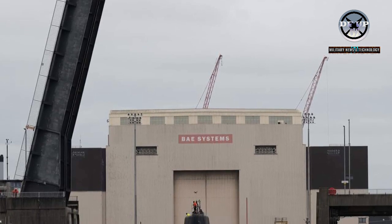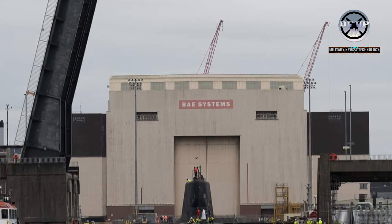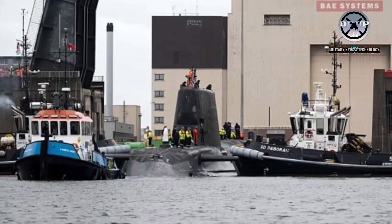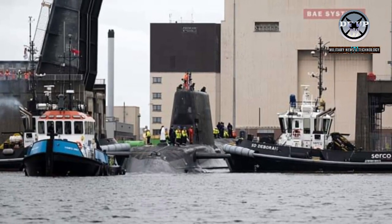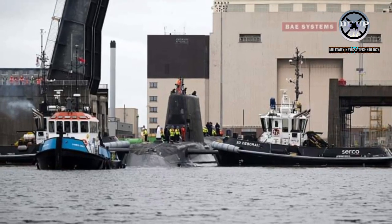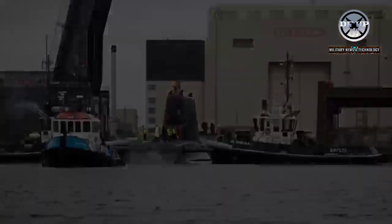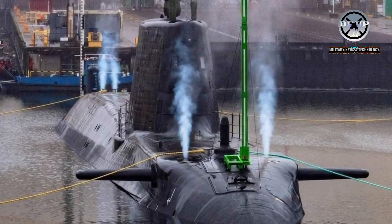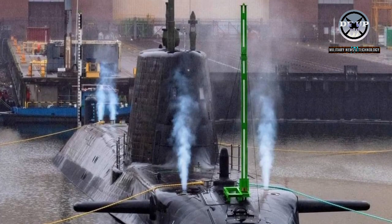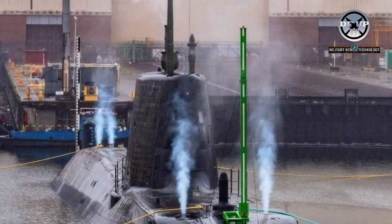The latest of the Royal Navy's advanced nuclear-powered attack submarines, HMS Anson, has left the shipyard at Barrow-in-Furness where she was built, ahead of sea trials. Citing from the Royal Navy website, the 5th Astute-class attack submarine sailed from BAE Systems' shipyard bound for her new home, His Majesty's Naval Base Clyde in Scotland, where she will undergo trials before taking on frontline duties.